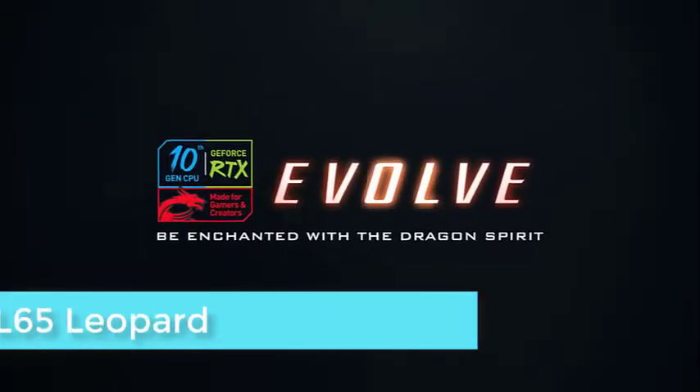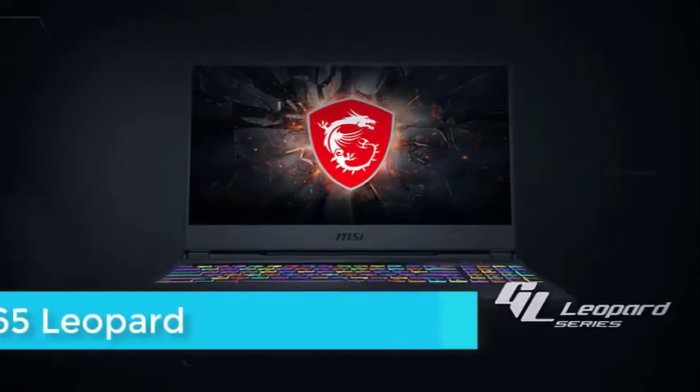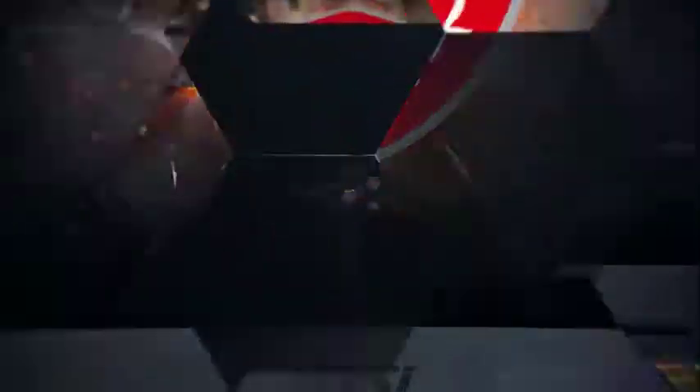The specs of this machine are an overkill if you're only going to play Sims 4, but if you're planning to play other high-end games or perform resource-intensive tasks, then this is the one.